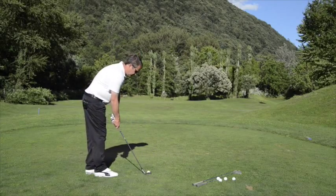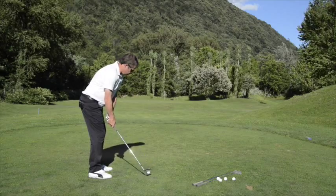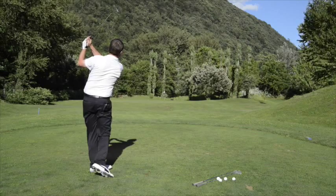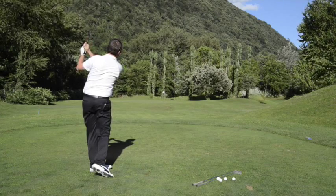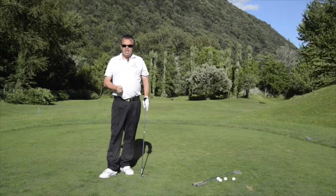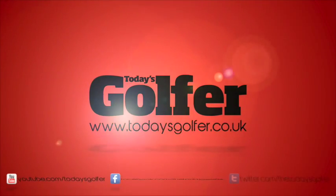So here I have about a 75-yard shot, which for me is my three-quarter swing with a 54. Give it a go, keep practicing it, and hopefully it works for you as well.